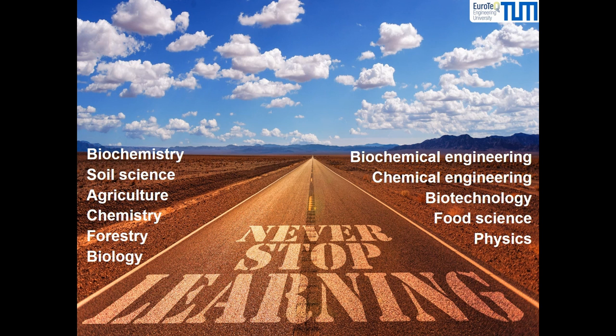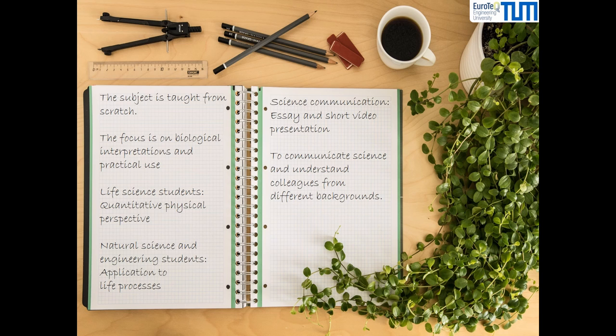The subject is taught from scratch, making it accessible to students with different backgrounds, but also offering more advanced topics to those with pre-knowledge. The focus will be on biological interpretations and practical use, rather than on mathematical rigor. The course gives life science students a quantitative physical perspective and allows natural science and engineering students to apply their knowledge to life phenomena.